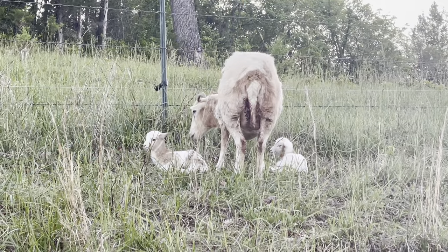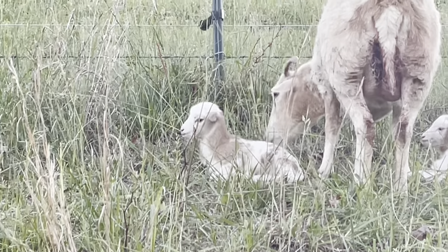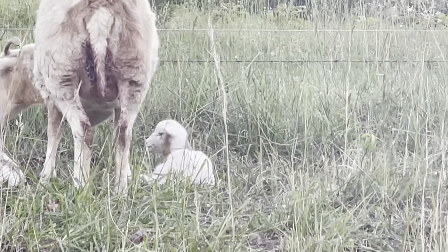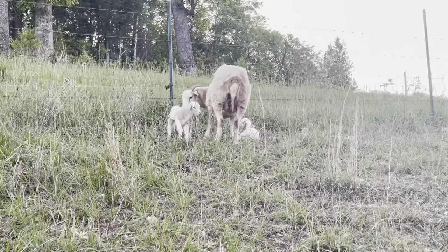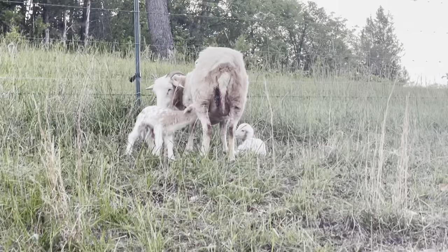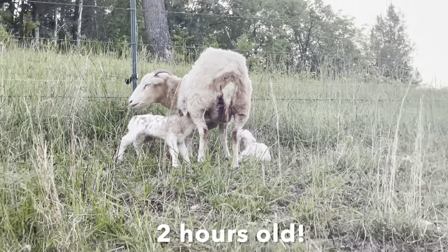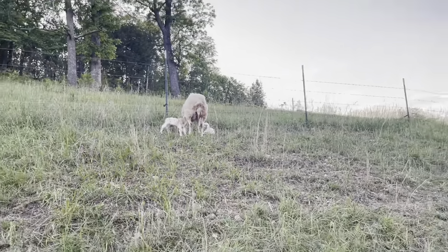We also just had two more little lambs born. This one's a little girl — she's super cute. And this little boy, he's actually got some brown spots on him too. They're doing good. See her spots — she's so cute. I'm pretty sure that's a first-time mama too, so she's doing really good.